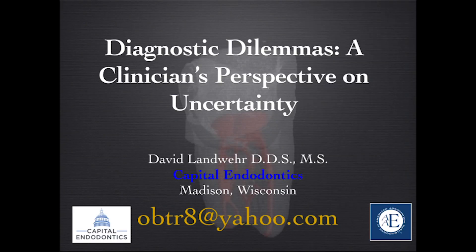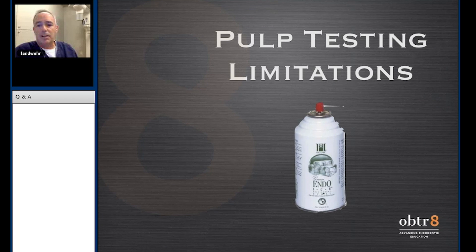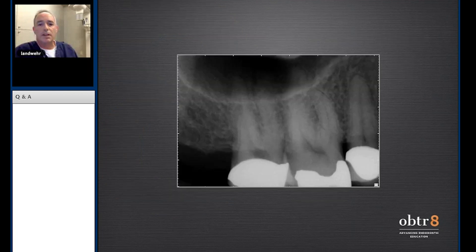There are plenty of limitations that hold us back from getting an accurate diagnosis, and the one that frustrates me the most is pulp testing, because that's where I base the lion's share of my treatment decisions. It comes from pulp testing — how does that tooth respond? What does it tell me when we test?